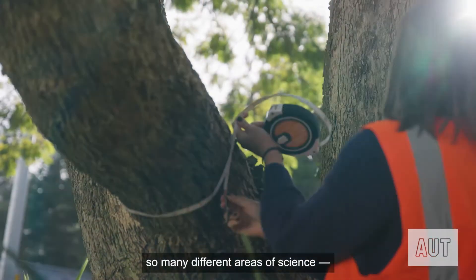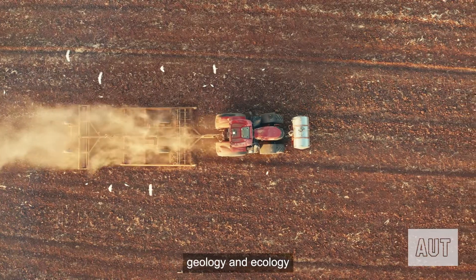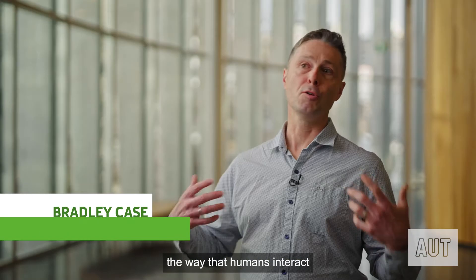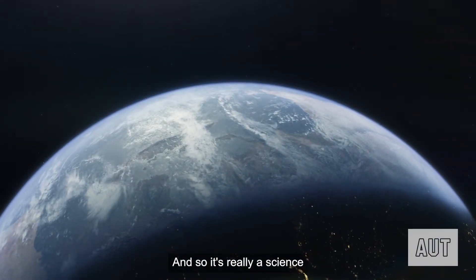Environmental science includes so many different areas of science — geology and ecology and ecosystems, the way that humans interact with their environment and with each other — and so it's really a science of everything.